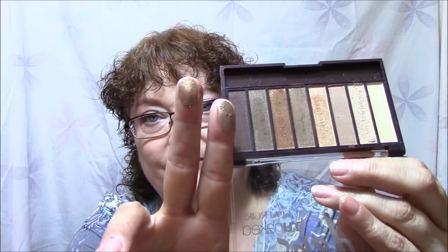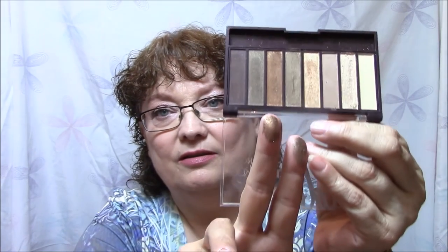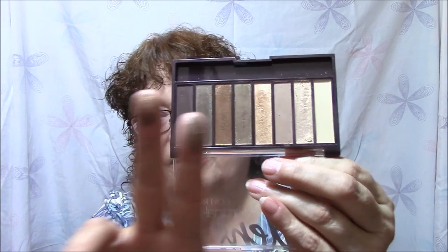Look at that — isn't that beautiful? I don't know how well you can see that in my lighting. Just beautiful. Let me wipe my fingers off and we will go on to the Roses.